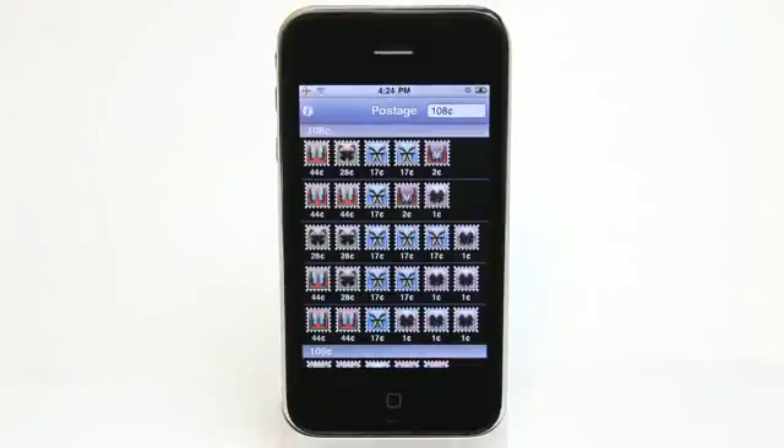A lot of times you're sending out something and it requires a little bit more than a $0.44 stamp, or it requires a certain dollar amount, and you always end up overshooting because of the stamp denominations.